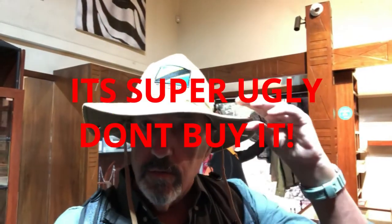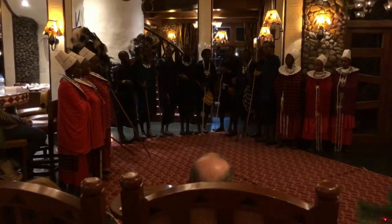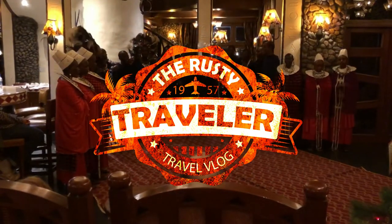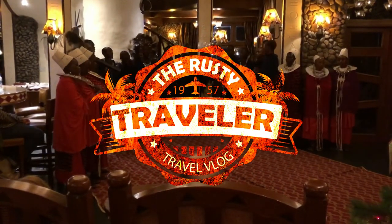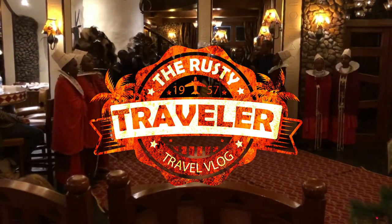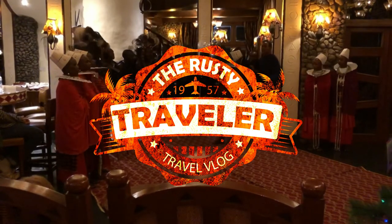It fits remarkably well — I apparently have a huge head! Thank you for joining the Rusty Traveler today for our tour of the Serena Lodge on the Ngorongoro Crater in Tanzania, Africa. Be kind, subscribe, thanks for your support, and we'll see you on the road.